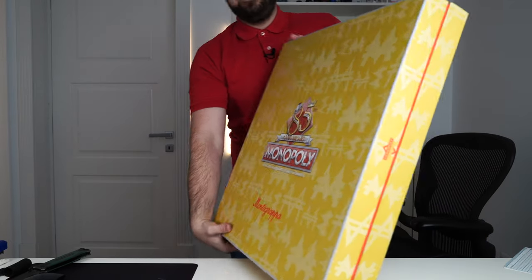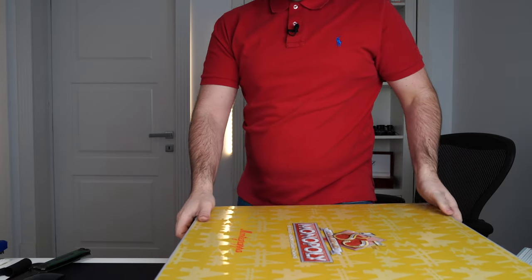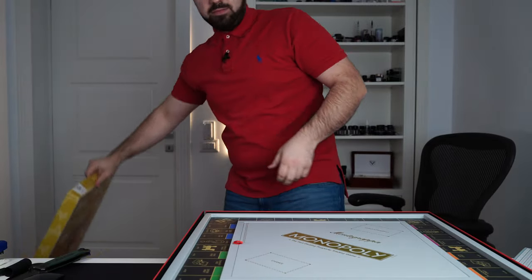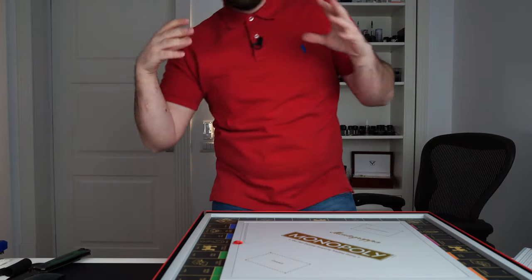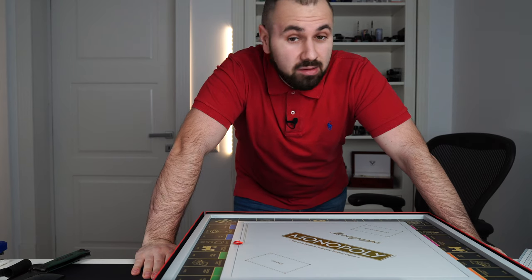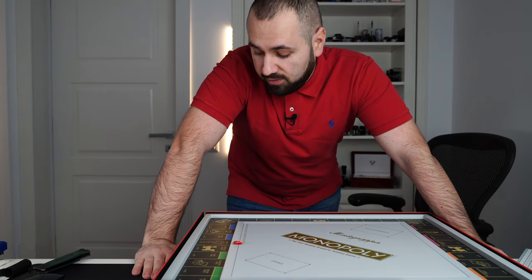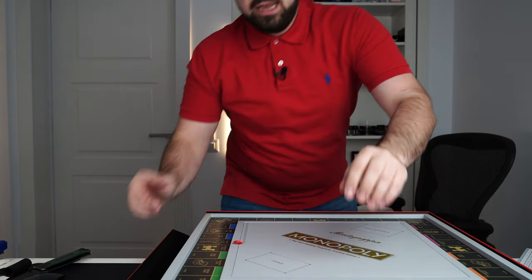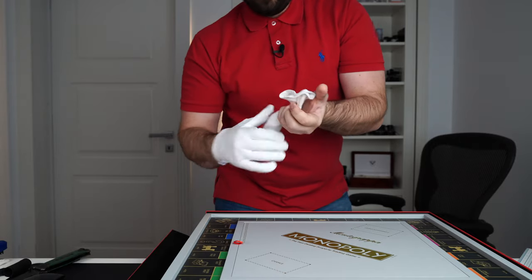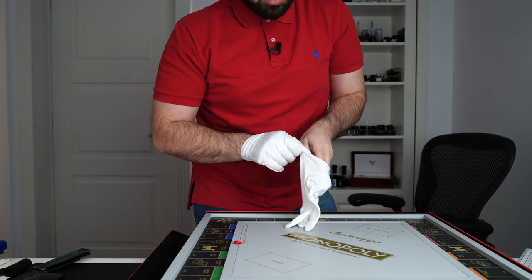We have the 85th anniversary Monopoly fountain pen. We are celebrating 85 years of Monopoly, the board game, and Montegrappa decided to do this limited edition fountain pen. I'm a huge fan of playing Monopoly — I've spent a lot of time with my family, we started using board games, playing Monopoly, and it was so fun.